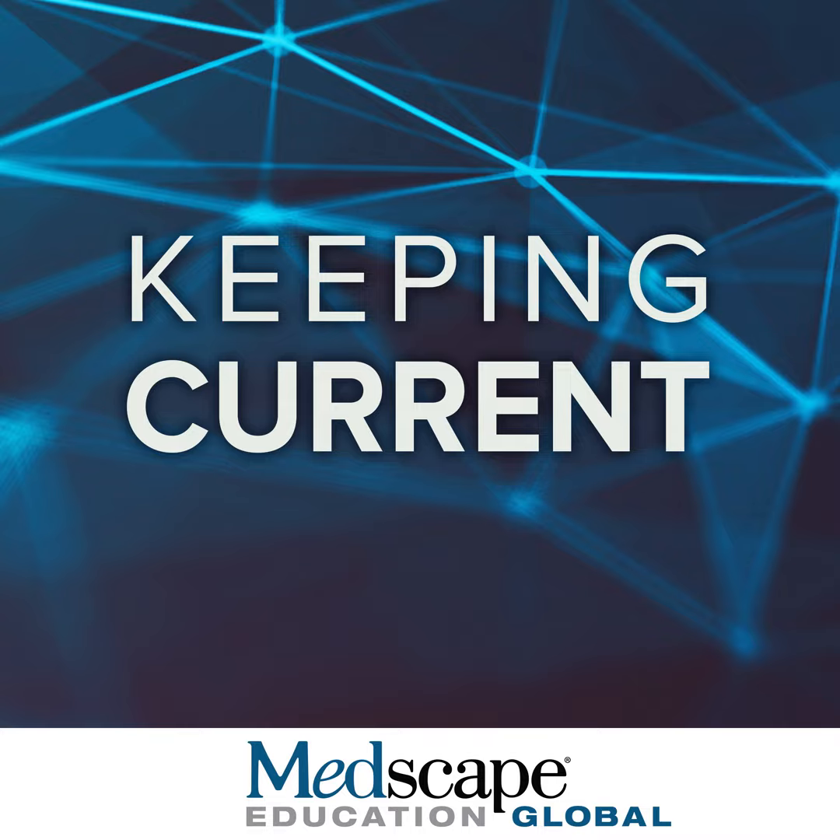The following presentation is copyrighted by Medscape. No use, broadcast, or recording of this presentation, or any part thereof, is permitted without the written authorization of Medscape. The following presentation is part of a certified educational activity provided by Medscape Education and supported by an educational grant from BioTest.